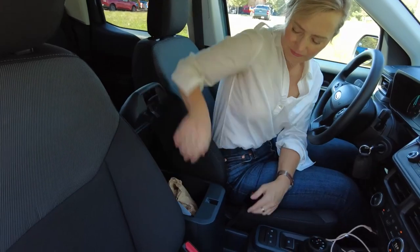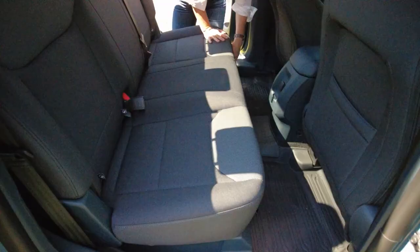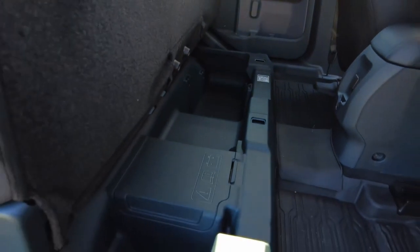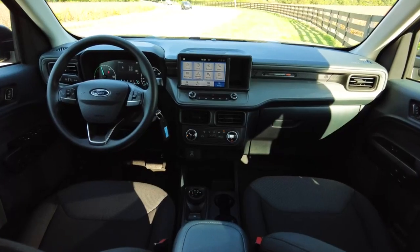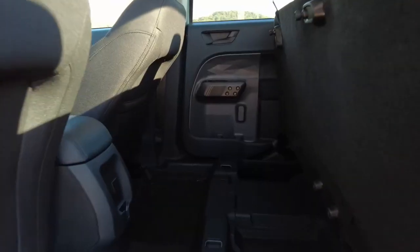There's a lot of useful storage in here both up front and in back, including bins under the rear seats — although you do lose one with the hybrid because that's where the battery lives. Ford has accessories for the interior but will also give owners instructions on how to 3D print their own. The Maverick is a DIYer's dream.